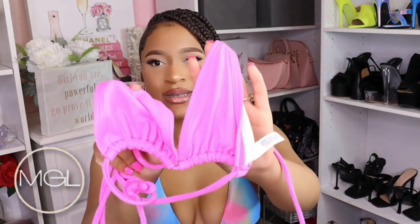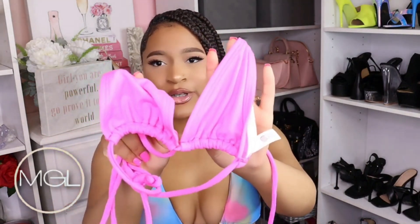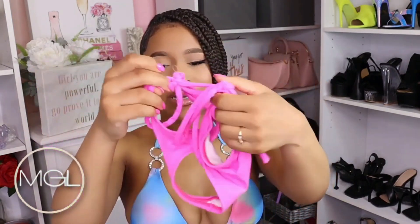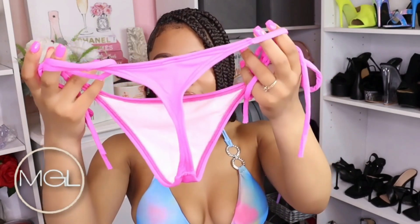Last but not least, I picked out this neon pink two-piece set. Here is the top — all over the place, but here it is. I've tried this one on too and it is almost too little for me, or maybe that's just how it fits — it's a regular bikini top but it comes in pretty far. And here are the bottoms that go with it, which are a complete thong, my friend — a complete, complete thong.